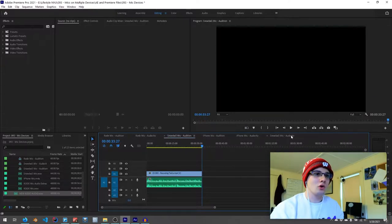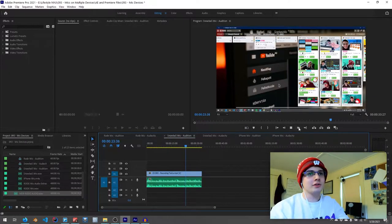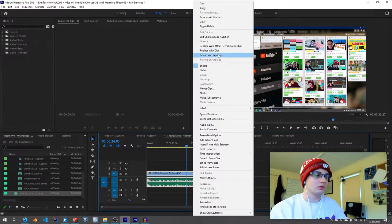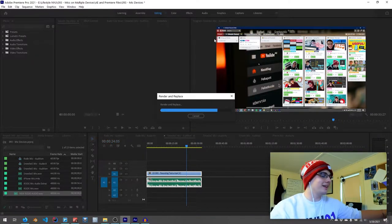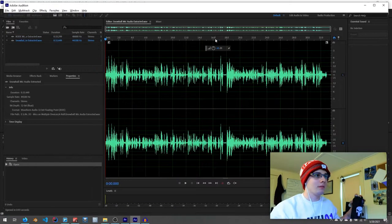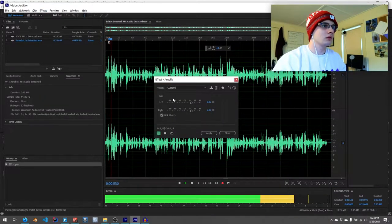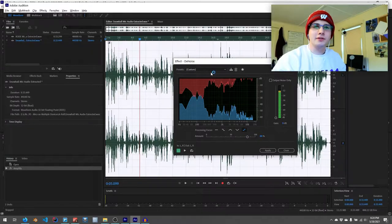The Snowball has three settings. I had it on setting one, which I believe is unidirectional toward it. It does sound a little muffled — so this might just be my mistake. But let's go ahead and edit it in Audition and see what we can come up with. So let's go ahead and amplify this.